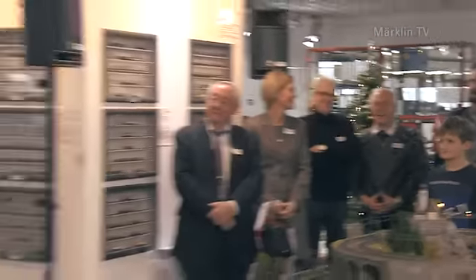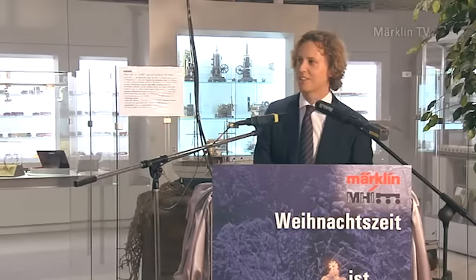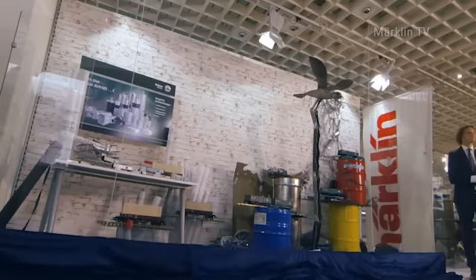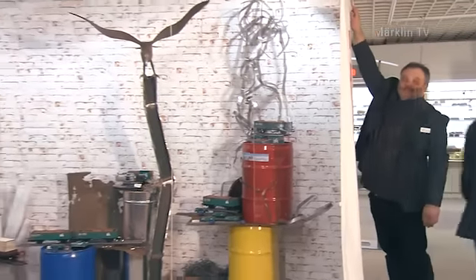Ja, und jetzt freue ich mich auf die Vorstellung von dem Museumswagen. Der Moment ist endlich gekommen und wir werden den Vorhang jetzt herunternehmen. Wer ahnt schon was? Es ist eine Installation mit Schrott, Modellen und einem markanten Vogel.